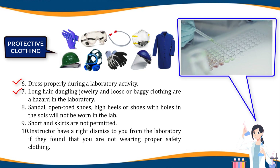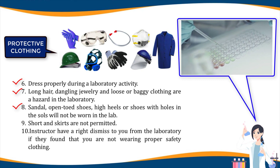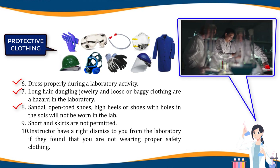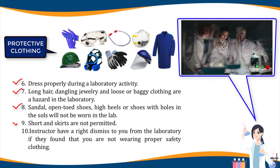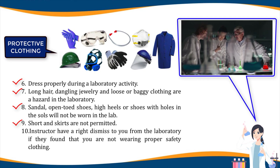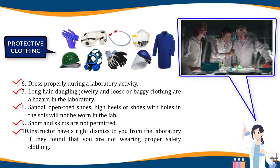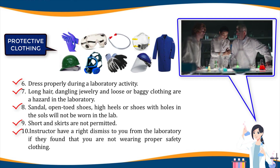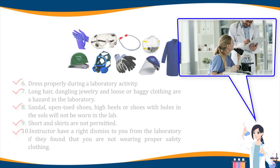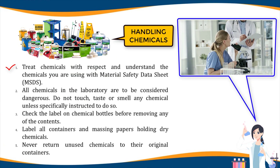Eight, sandals, open-toed shoes, high heels, or shoes with holes in the soles will not be worn in the lab. Nine, shorts and skirts are not permitted. Ten, instructors have the right to dismiss you from the laboratory if they find you are not wearing proper safety clothing.